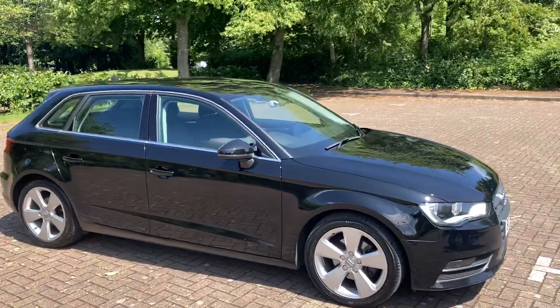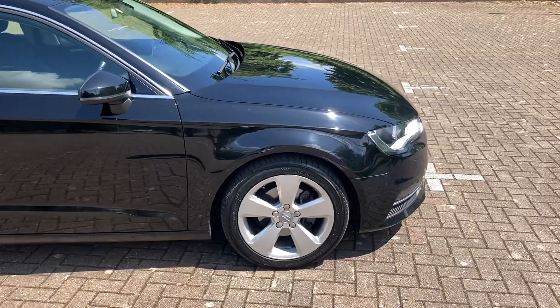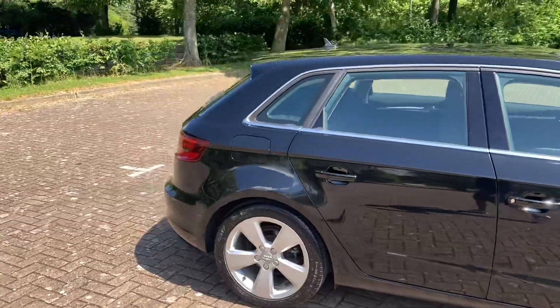Audi A3 TDI, it's the Sportnov. It's got 17 inch alloy wheels and it's finished in black metallic.